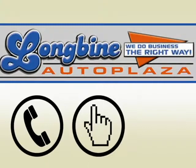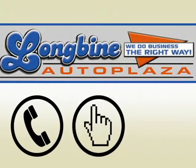Call, click, or stop in today and discover a truly satisfying experience. Longbine Auto Plaza is conveniently located at 3012 West US Highway 50 in Emporia, Kansas.